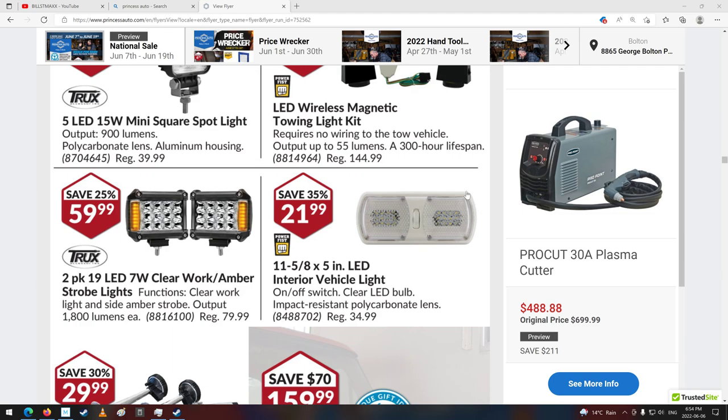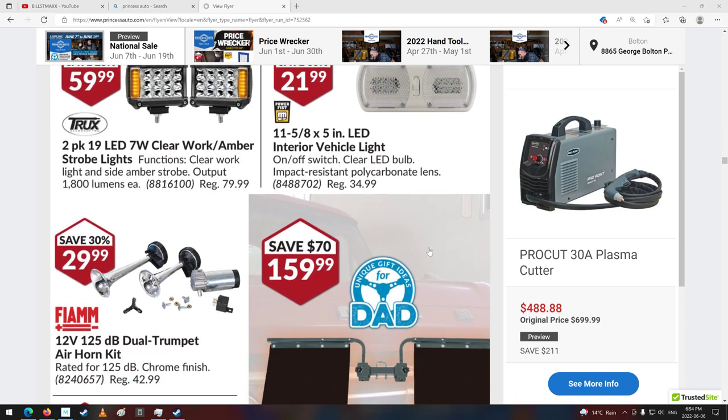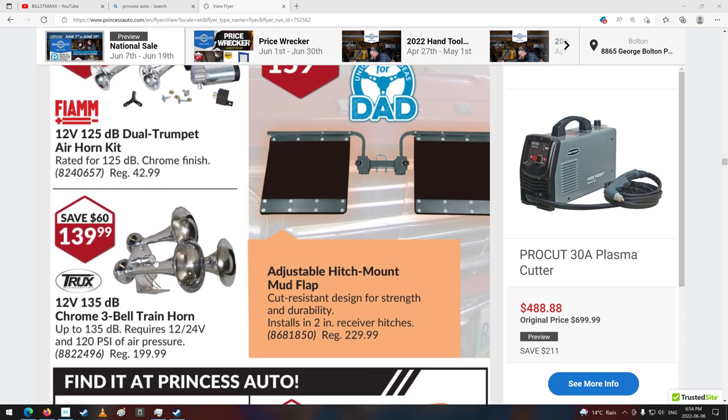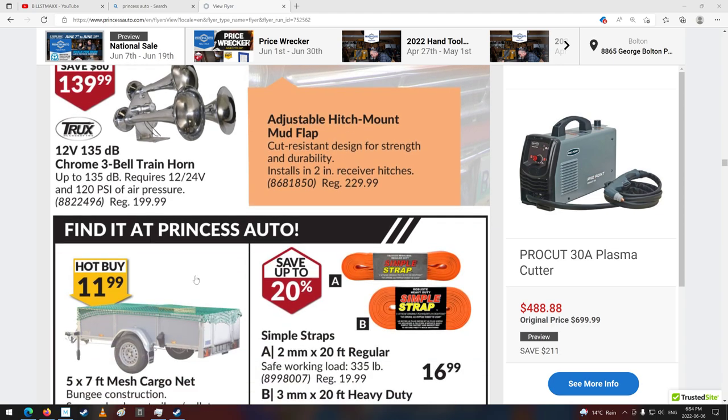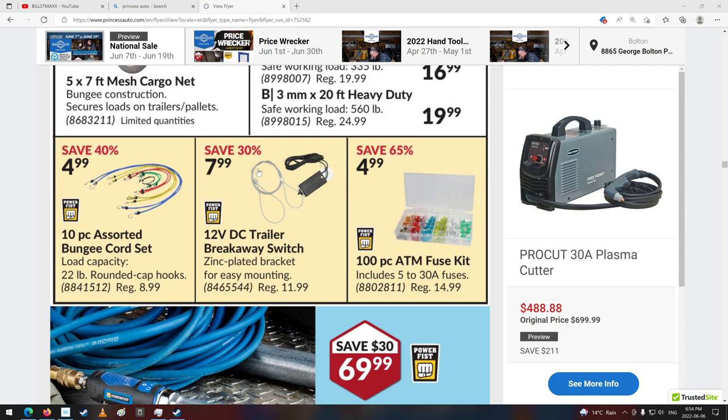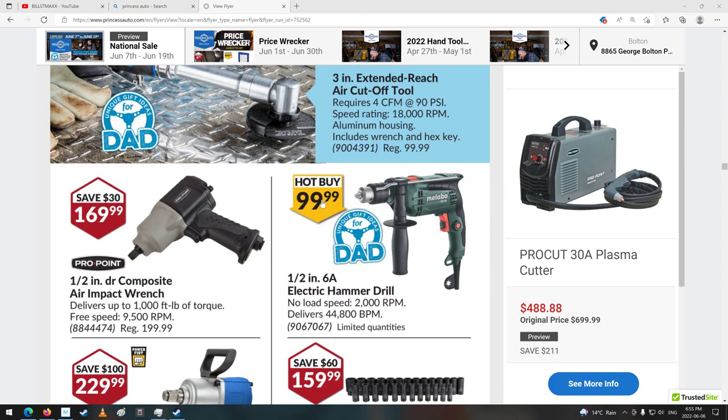There's an interior vehicle light — it kind of looks like the ones in travel trailers. Three-bell train horn — 125 psi air pressure. Wow, that's enough air. That's the cable I need there. Pretty cheap to buy the whole thing. I wonder if I should take a picture of that too. Probably should replace mine before you actually need to use it and it just snaps because the cable's all rotten.